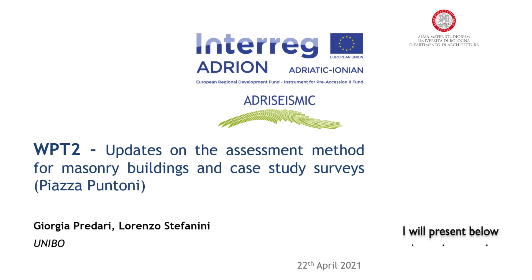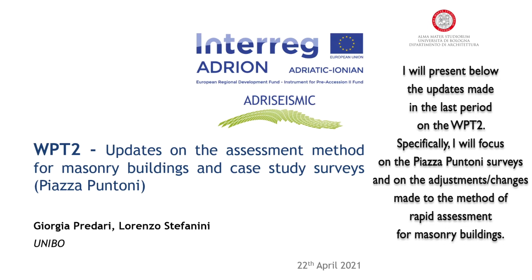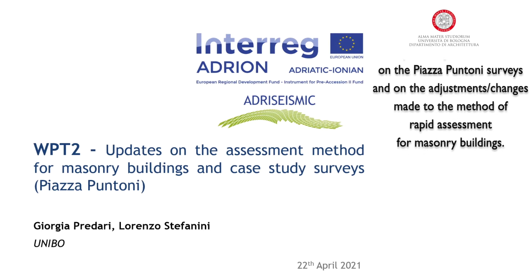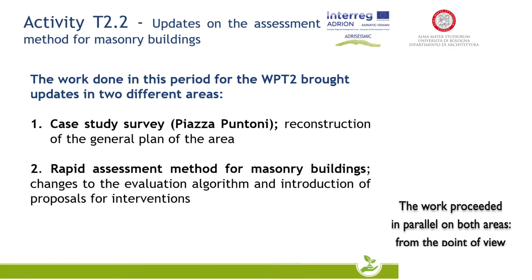I will present below the updates made in the last period on WPT-2. Specifically, I will focus on the Piazza Puntoni surveys and on the adjustments made to the method of rapid assessment for masonry buildings. The work proceeded in parallel on both areas.